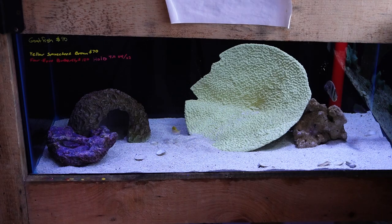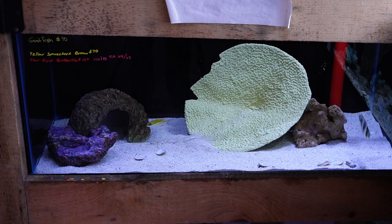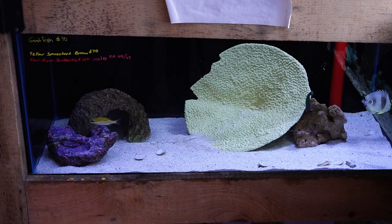This next tank down here has a beautiful goatfish — he's quite large, probably six or seven inches right now. It's also got a beautiful spinecheek bream, this guy is a nice golden color. There's a four-eyed butterfly fish in here as well and a lunar wrasse.